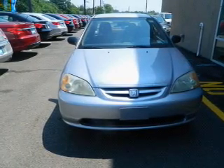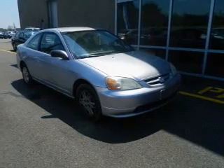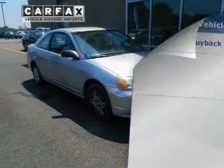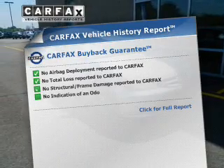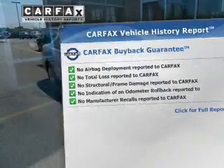The powertrain includes front-wheel drive with an efficient four-cylinder engine connected to a smooth-shifting automatic transmission. An included Carfax Vehicle History Report allows you to purchase with confidence and the knowledge that your buy was a smart choice.